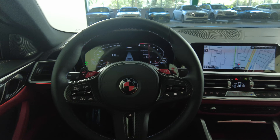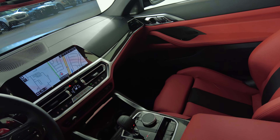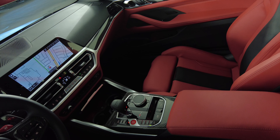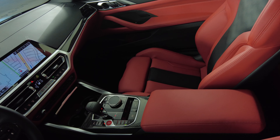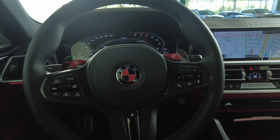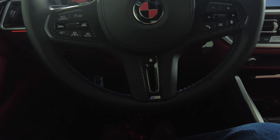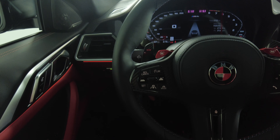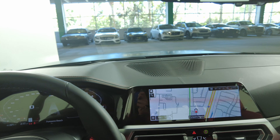Let's have a look at the rest of the interior. We're going to start off with the center console — everything is perfect. Let's have a look at the steering wheel. The steering wheel is fine. So the interior of this car is in excellent condition.